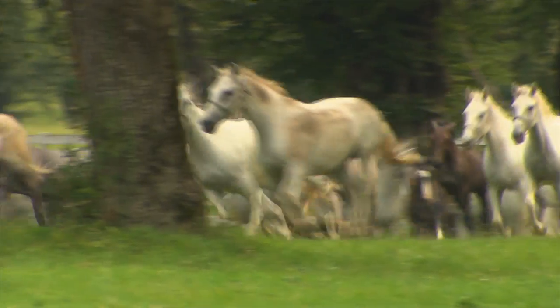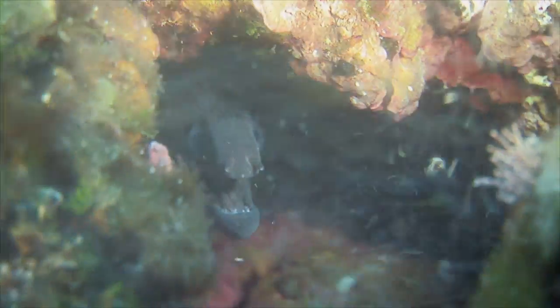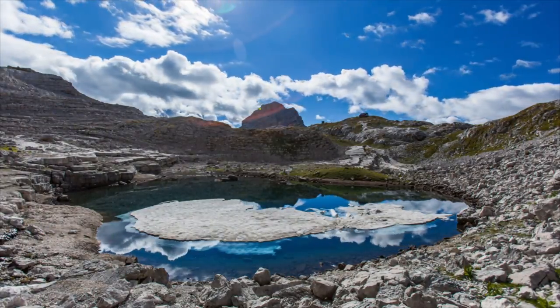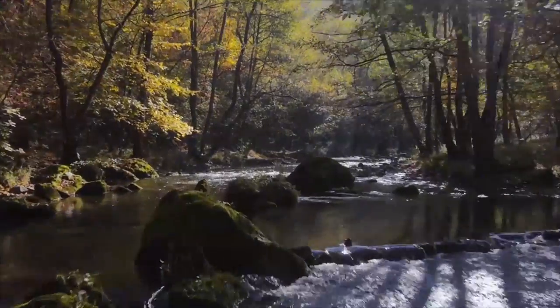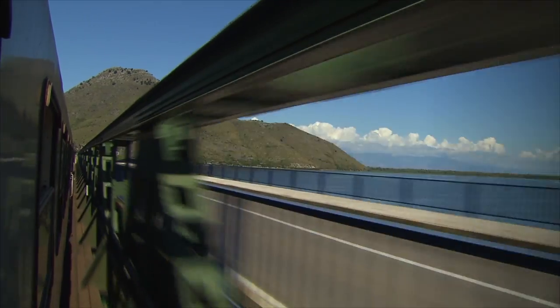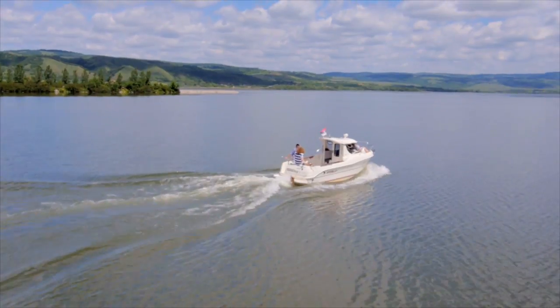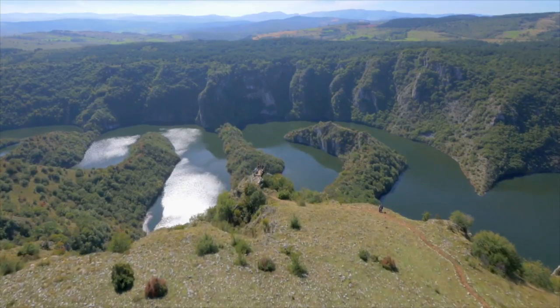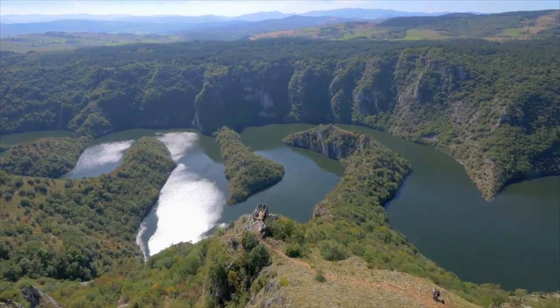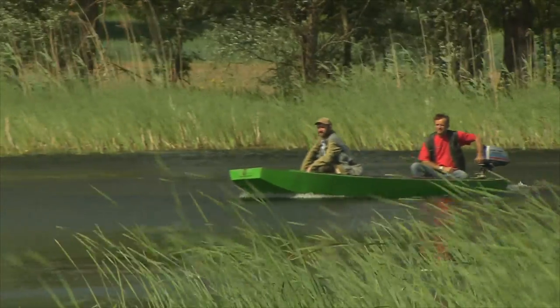Pristine nature, hidden landscapes and enchanting wilderness, all in the middle of Europe. Welcome to the Balkan Express, a journey of discovery through five young nations in southeastern Europe. Mountainous and wild in the south, flat and fertile in the north, that's Serbia — an undiscovered jewel of nature.